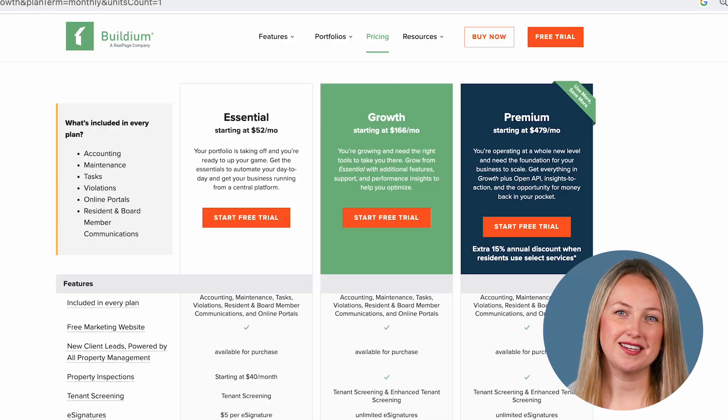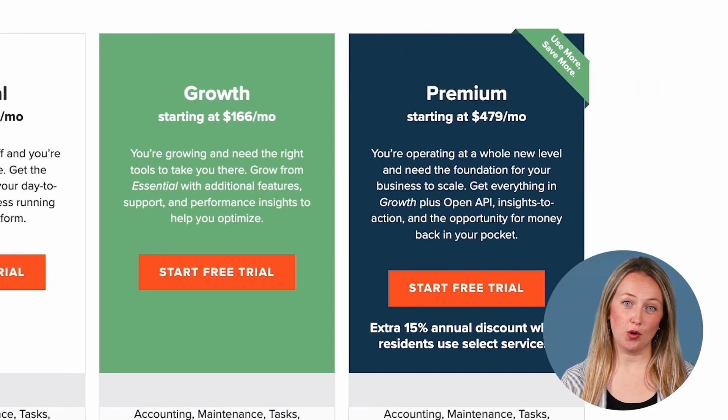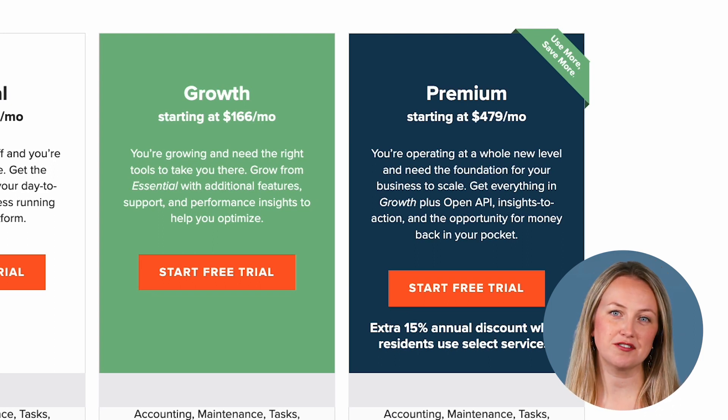Buildium offers three tiers of pricing. Each plan includes accounting, maintenance, task management, online portals, lead-to-lease management, and resident communications. The pricing tiers scale with your business depending on the size of your needs. Essential starts at $52 a month and includes Buildium's core features including accounting and task management tools. Growth starts at $166 a month and includes unlimited incoming ACH, unlimited e-signatures, and actionable insights in the analytics hub. Premium starts at $479 a month for property managers who want to automate their workflows, and includes everything in Growth plus access to Buildium's open API and priority support.